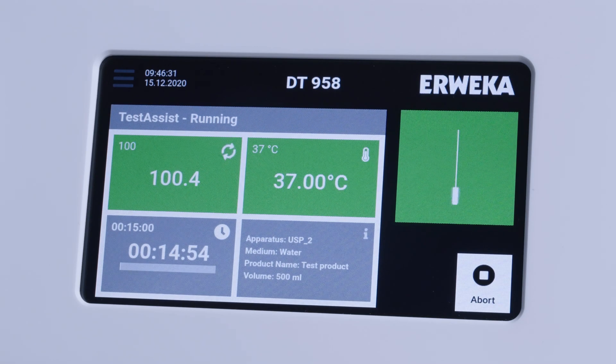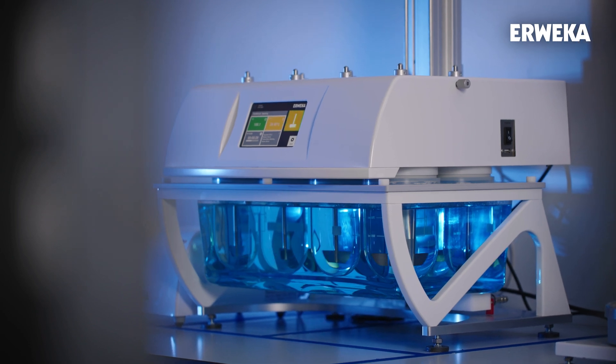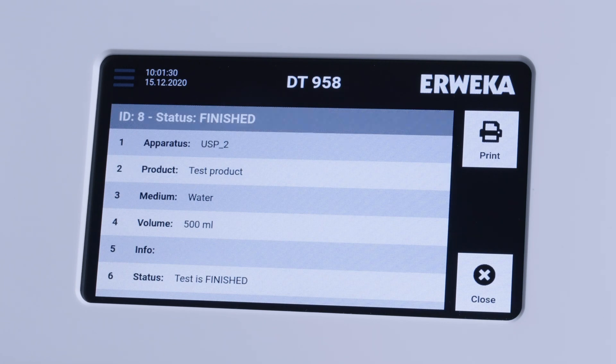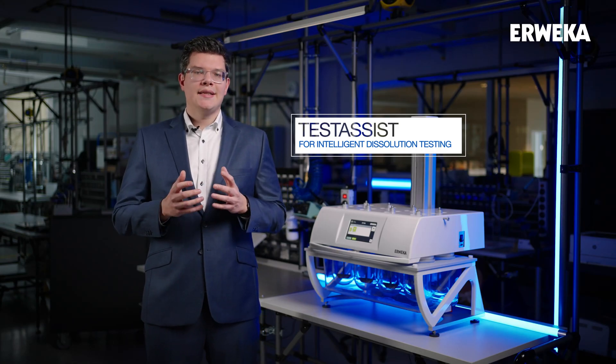Touch assist also shows a big status animation which informs the user about the status of the test, even when the user is further away from the DT. Touch assist generates a report and automatically prints it after the test, if required. With touch assist, preparing and running a dissolution test is as easy as ever.